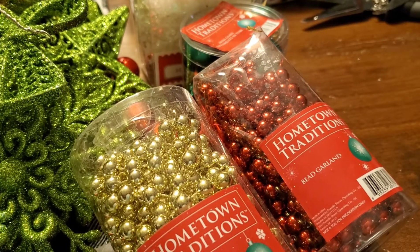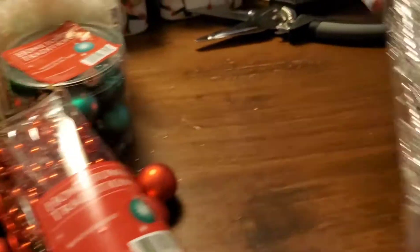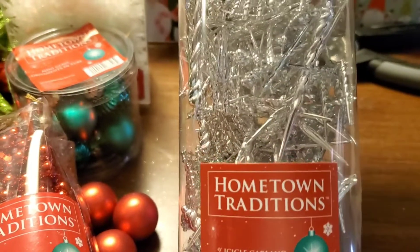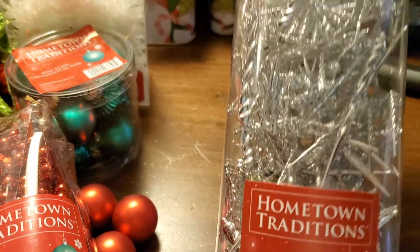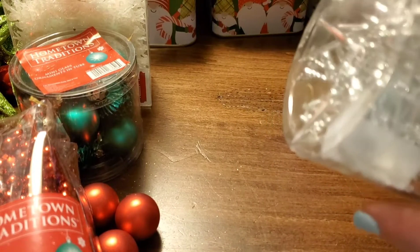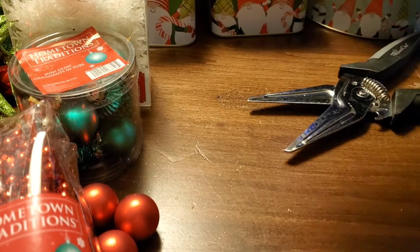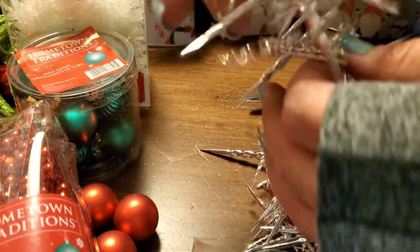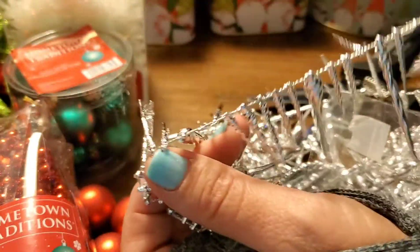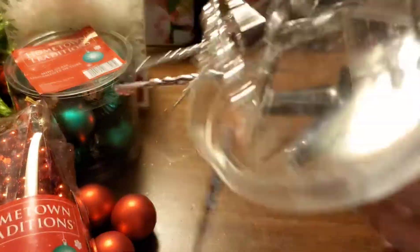But let me show you guys this — it looks like this is a garland, but it's an icicle garland. I don't know where this 'Hometown Traditions' is from; I don't recognize the label. But it looks like this is brand new as well — it is taped shut with some different tape. I want to open this up and see what we've got here. Look at that garland, you guys! How fun is that? That would be great on a little mini tree. So there's that.